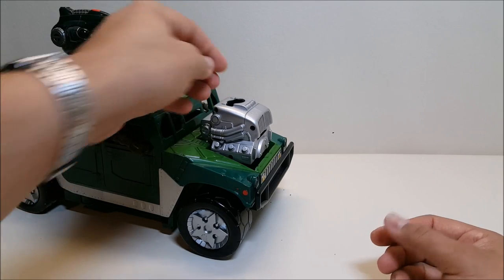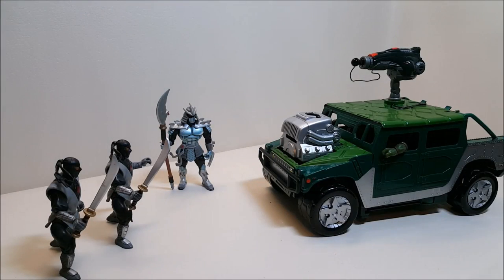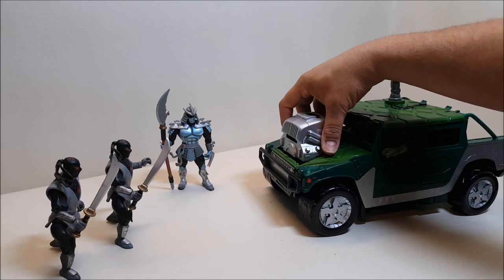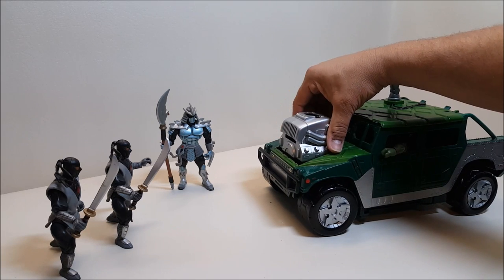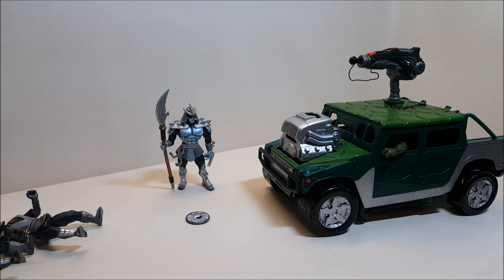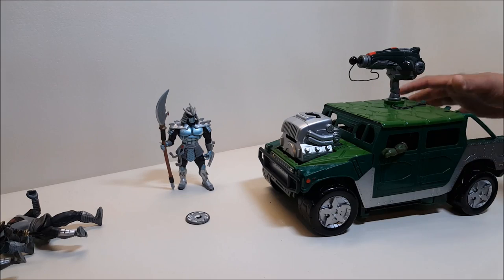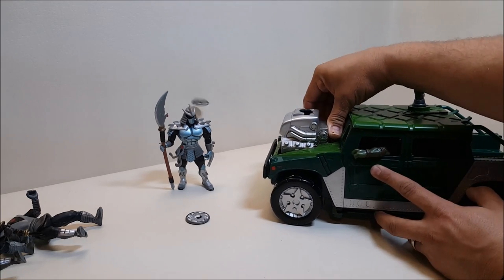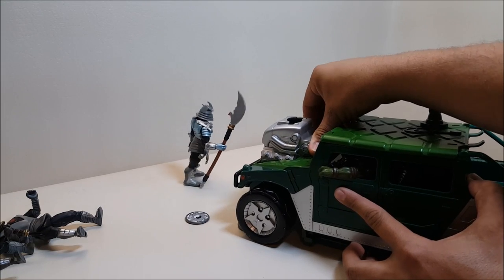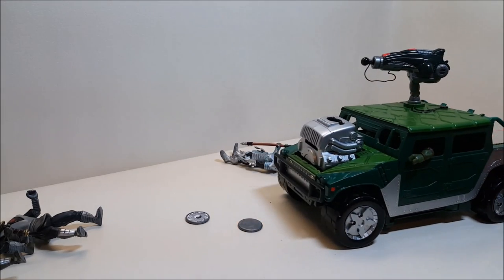So we can use this to take down some of the Foot. Here we have the Foot Clan under the command of Shredder coming up on the Turtle Tracker ready to attack — they don't know what's coming. The engine shoots off the ninja star and there they go, the Foot is down! And while we're at it, let's take out Shredder also. There it goes — Shredder is down.